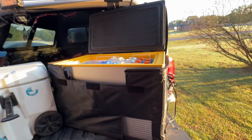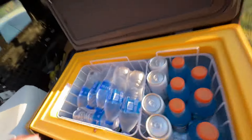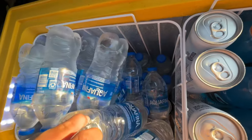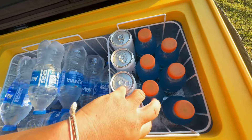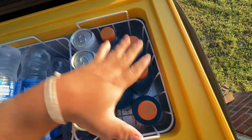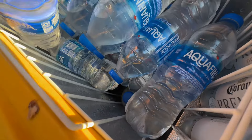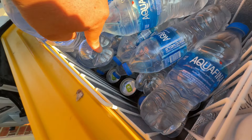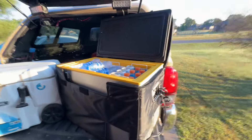In terms of drinks, one of the biggest questions is how much can you hold? This is an entire case of water right here. Another stack of Gatorade, some alcoholic drinks, and some Monsters down there. It can hold a lot of drinks.